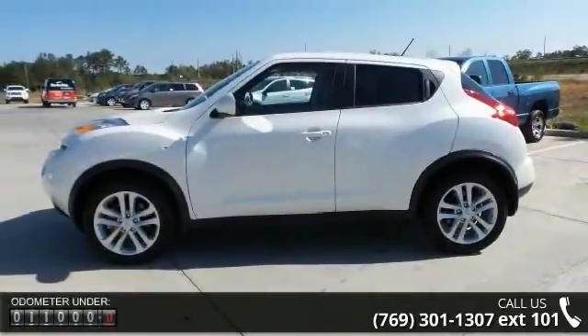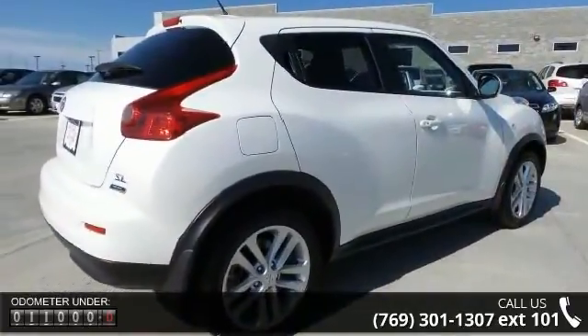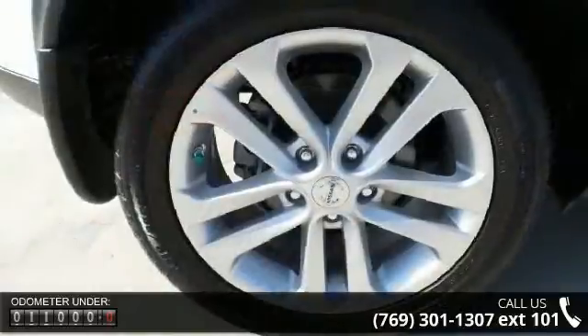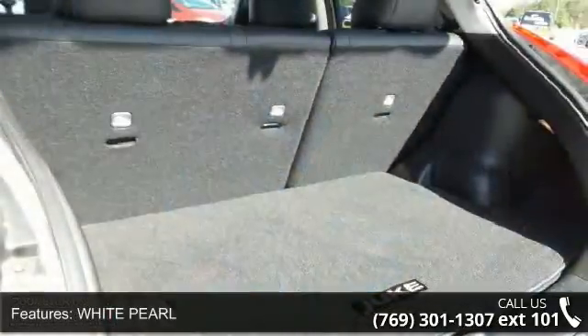Enjoy these notable features: white pearl, turbocharged, front-wheel drive, power steering, ABS, four-wheel disc brakes, brake assist, aluminum wheels, rear defrost and privacy glass.